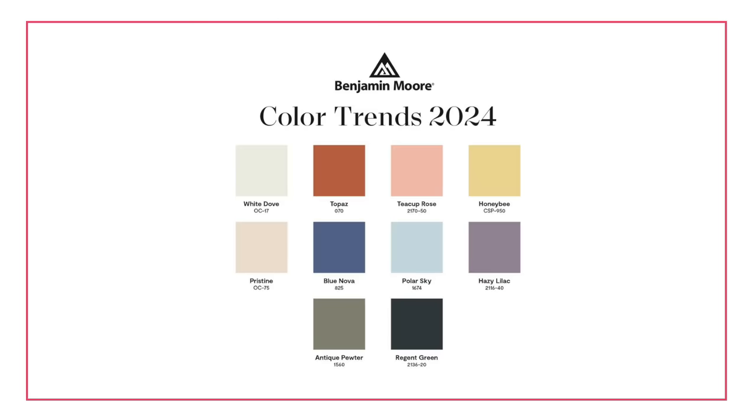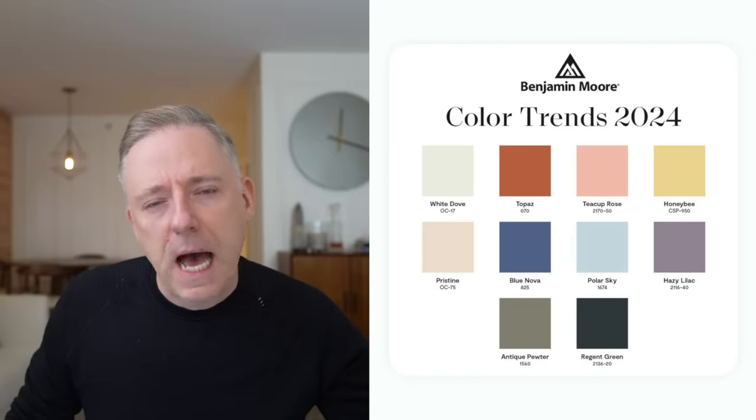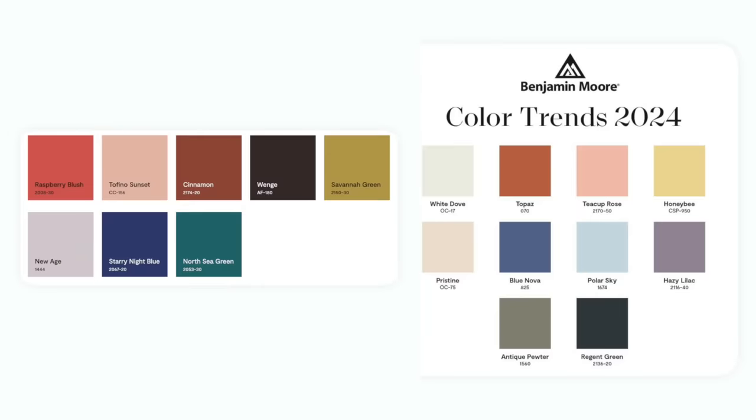Here's the palette right here in all of its wonderful glory. If I had to sum up my impressions in a few words, I would say this feels very balanced, very soft, very cohesive — very different than last year's palette, which I wasn't the biggest fan of. I found it was a little disjointed and didn't feel like all these colors really worked together. But we do see some echoes of last year in this year's palette, and I feel like it's a bit more pulled back this year, which I like.